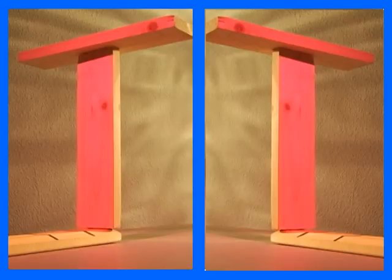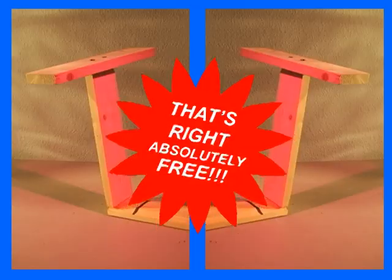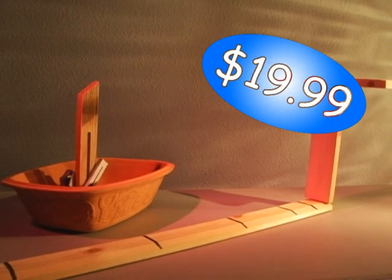And if you're still not convinced, we'll include another Sundial absolutely free. That's right, absolutely free. The 60 grain value is all yours for just $19.99. This offer is not available in stores, so call now.